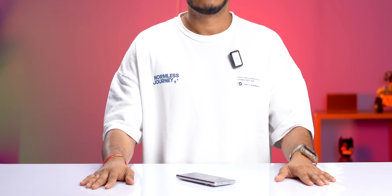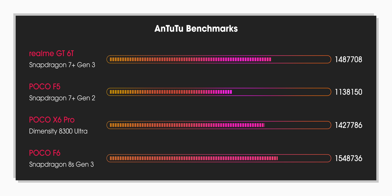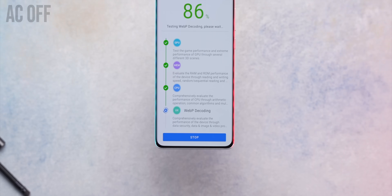In AnTuTu, this phone scores more than 1.4 million, which is slightly less than the 8s Gen 3 but much better than last year's 7 Plus Gen 2 and slightly higher than the Dimensity 8300 Ultra. Thermals are also handled very well — the phone reached only 40 degrees with AC turned off.